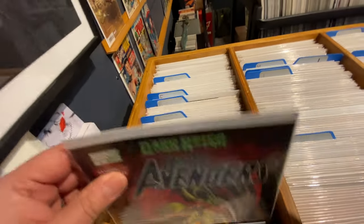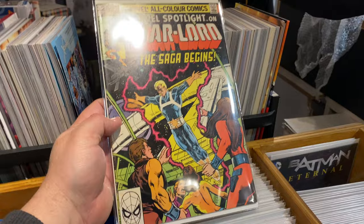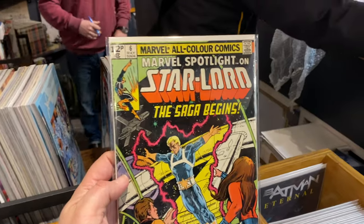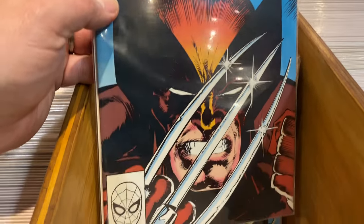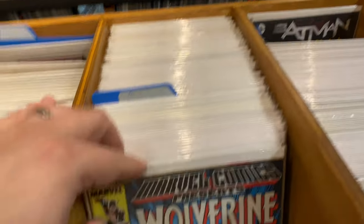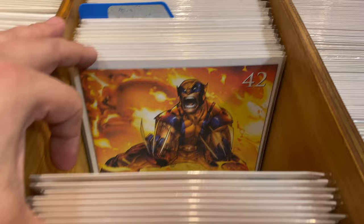I'm really looking forward to seeing what is going to happen for the future. Andy has a Facebook page called Q's Comic Store and I'll place a link in the description for that. He also has an Instagram account and you'll find the links below for that also.